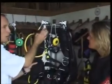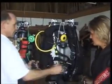It has a wing-style BCD, which is in fact two BCDs in one, giving you a redundant system.